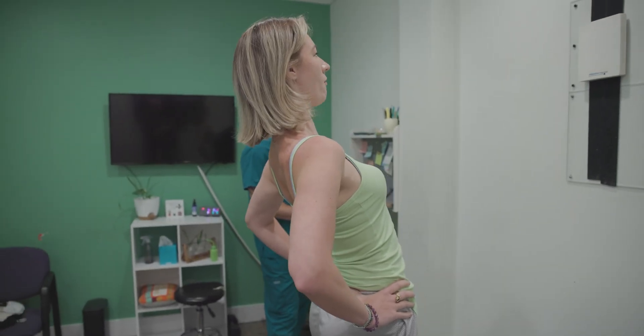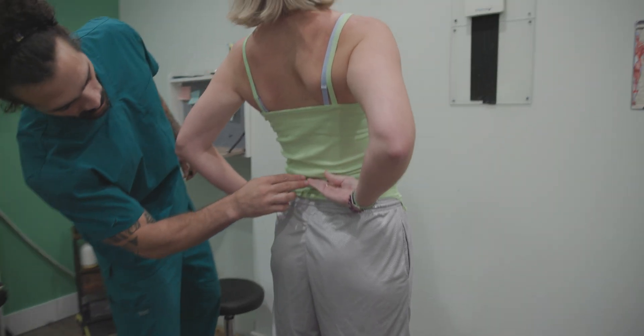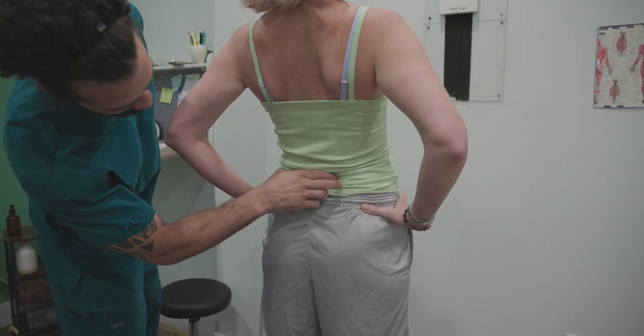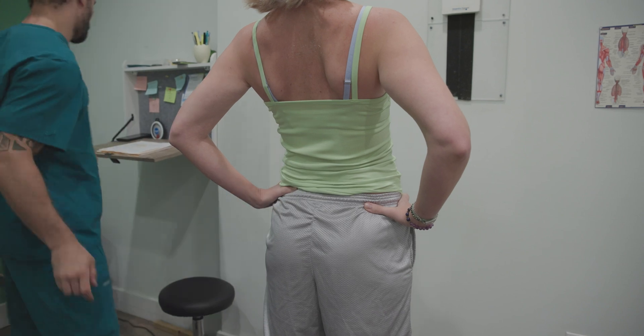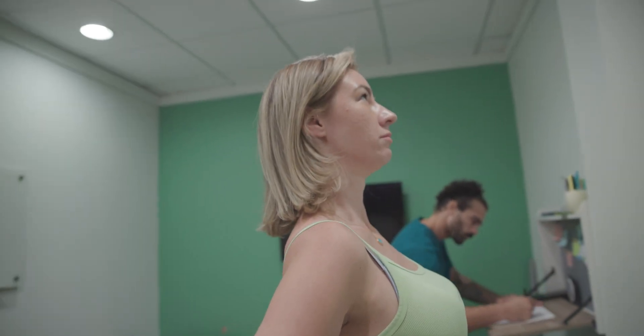What do you feel when you do that? I'm pinching here. Is it on both sides of the spine or is it more right here? Both sides, yeah. Okay, so you're pointing like the L3 to L4 area. Pinch, zero to ten? Six.